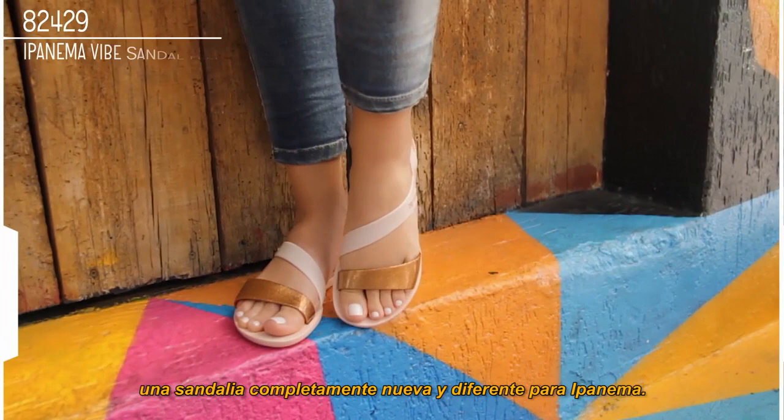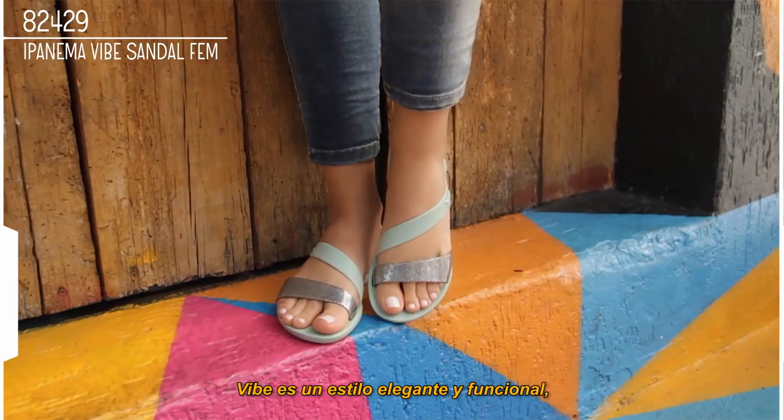The Urbana collection unveils Vibe, a completely new and different sandal for Ipanema. Vibe is a chic and functional style that's simple to put on and easy to wear, with a stylish color palette and featuring trendy glitter details.